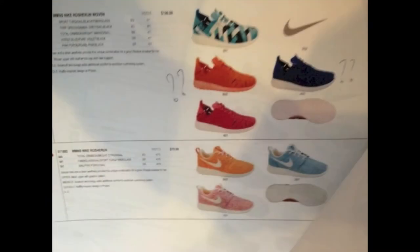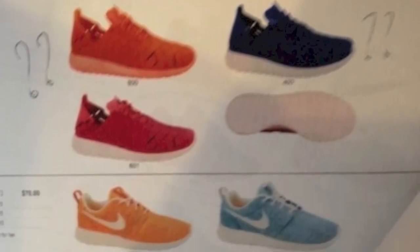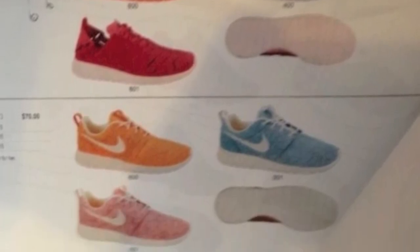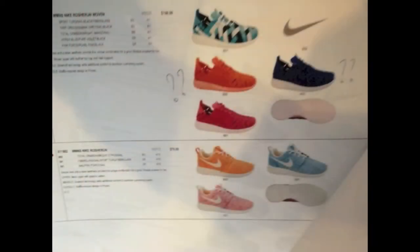Next up, we have another big story posted by Yuna over on the Nike Talk Team Roshi page. This is a preview of the Women's Summer 2013 colorways of both the original Roshi Run and the Roshi Run Woven. From this catalog shot, we can expect four colorways of the Women's Roshi Run Woven at a retail price of $100, and three colorways of the Women's regular Roshi Runs at a retail price of $70. Let me know in the comments below which colorway you're looking forward to the most.